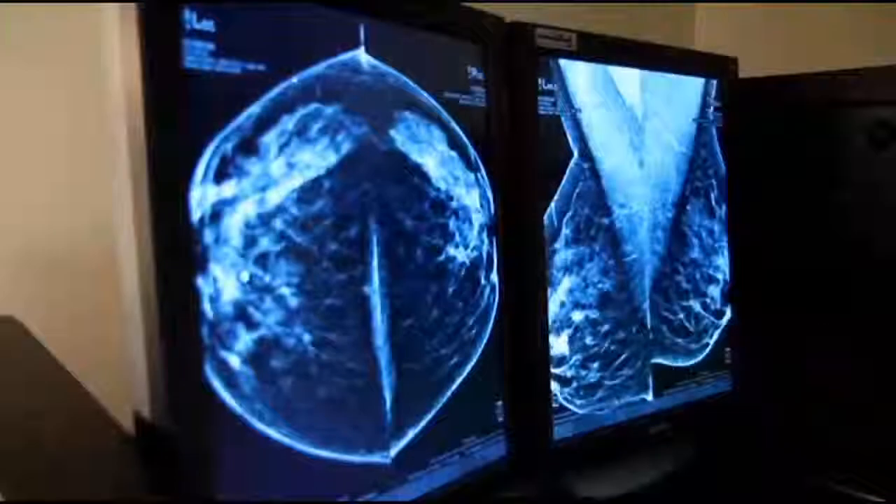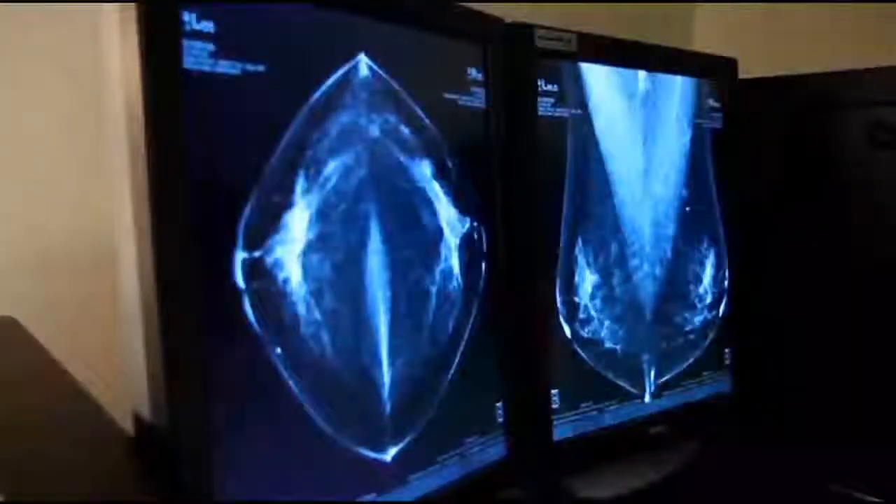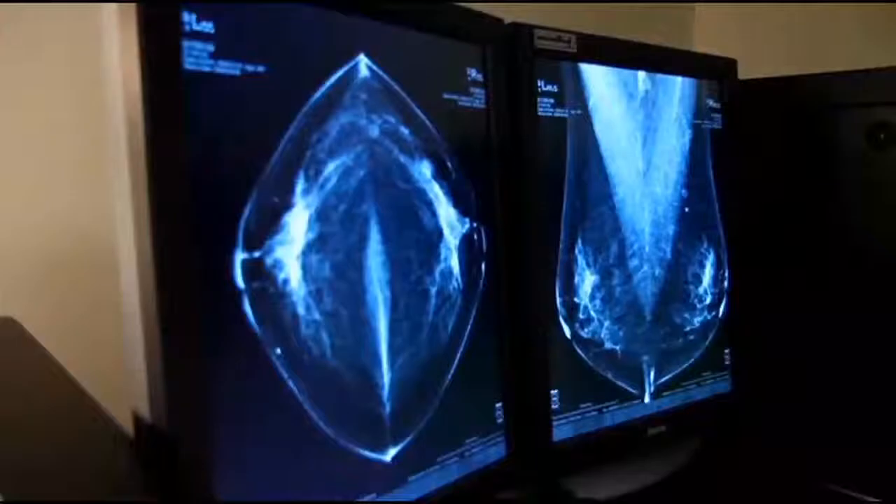When I can scroll through it piece by piece with 3D, I can make out the margins as being nice and clean and say this is very likely to be a benign thing like a cyst. Or conversely, if normal tissue is obscuring a tumor, Dr. Kalbani says he can go piece by piece and pick out that tumor.